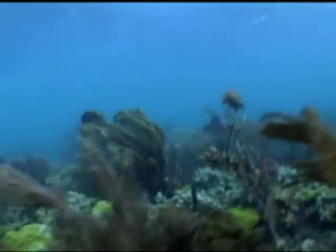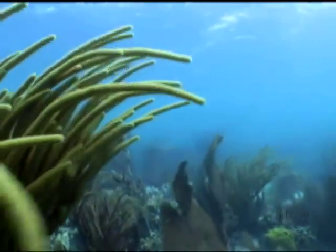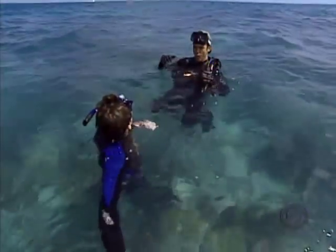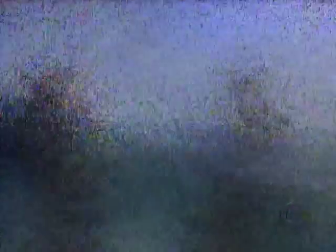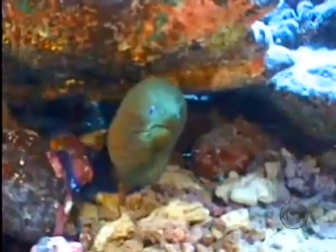This reef system is today a fraction of what it was just 20 years ago. The corals that would normally be building this underwater structure, building this habitat, they've all been lost — lost to what's called bleaching.